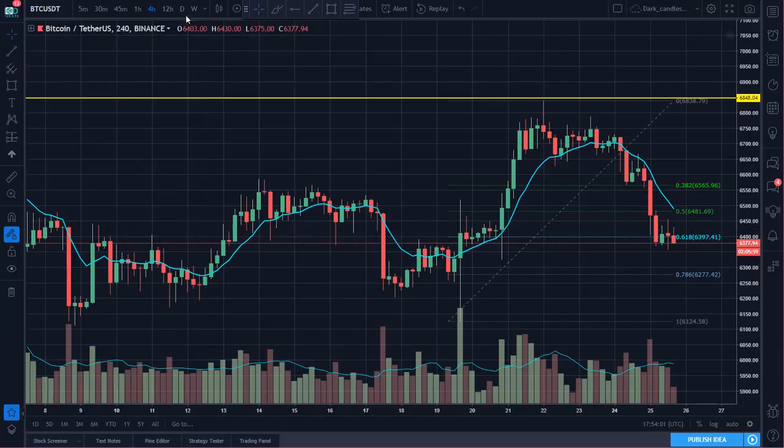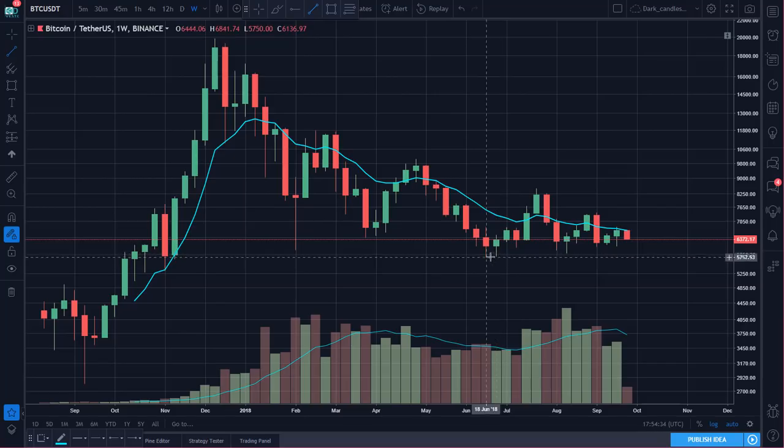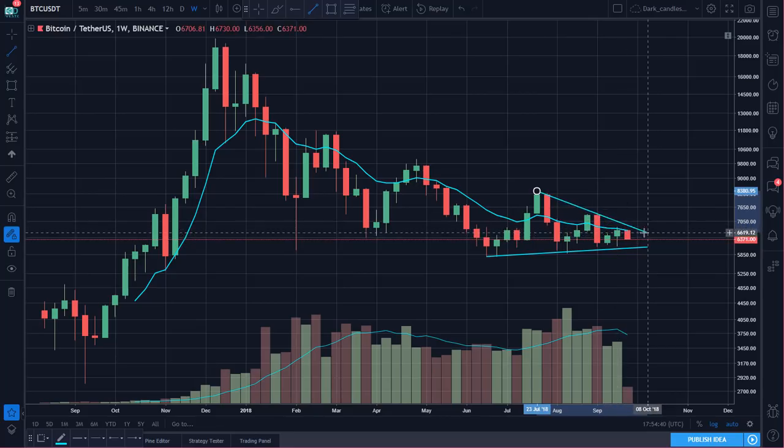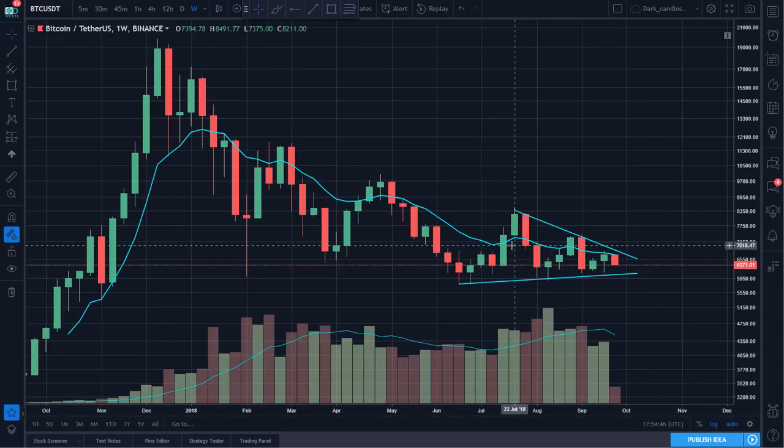Below that, the level everyone's been watching — 6100 has been the most recent support, and then below that the 6k psychological mark. It's going to be really interesting going into the next couple of weeks. This weekly chart continues to tighten up — the last couple of weeks have been a very narrow range. Prices are looking for the next directional move. I think the big picture setup is really the thing to be watching right now.